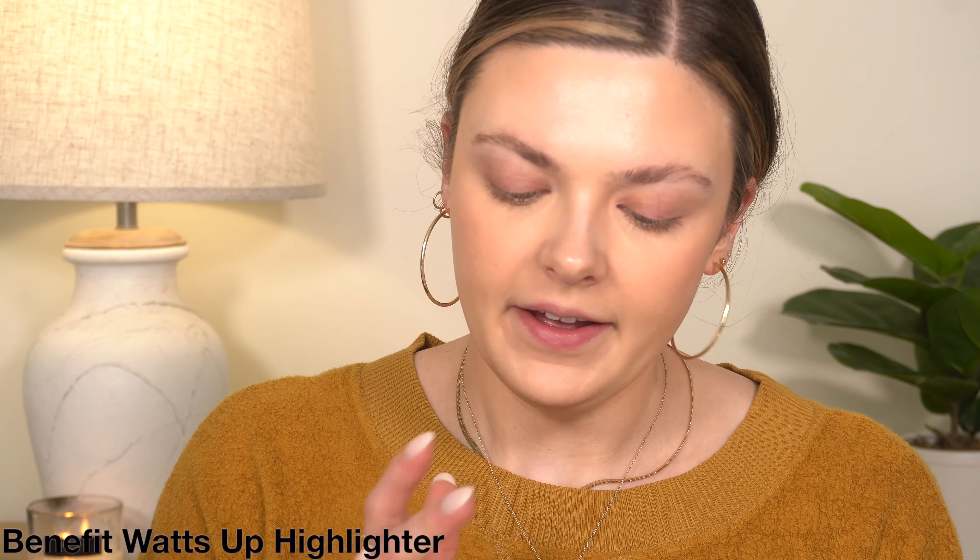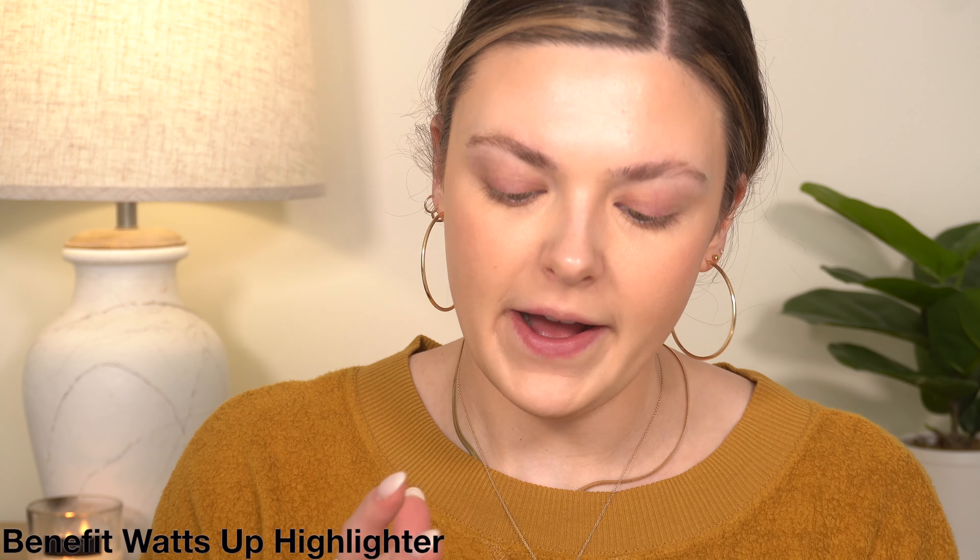I think before I do powder, I'm going to use just a little bit of the Benefit Watts Up highlighter since I never use it. It's definitely a more subtle highlight — not super blinding or anything, but it's pretty.